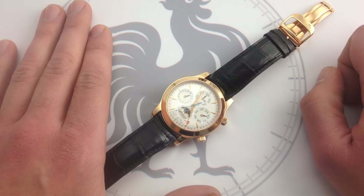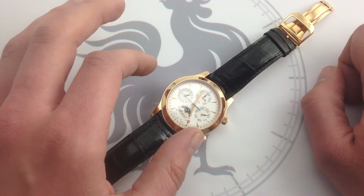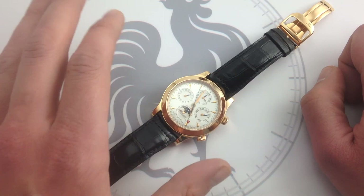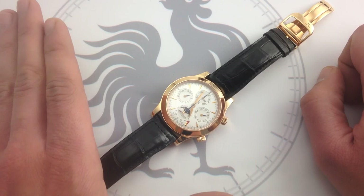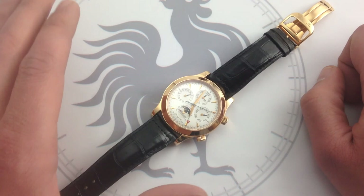This Master Grand Memovox is available from What You Want. You can see it on our website in high-resolution images — everything from the very complete calendar with a 122-year accurate moon phase, a 24-hour indication, day, date, month, year, decade, plus an alarm. I encourage you to check out these photographs in-depth because this watch has a lot to offer, and it rewards repeat viewing. So if you're looking for the former flagship of JLC — the watch that basically embodies all of the savoir-faire, mechanical and artistic, of one of the most comprehensively competent manufacturer watchmakers in Switzerland — you've got to check out this Jaeger-LeCoultre Master Grand Memovox in rose gold from What You Want.